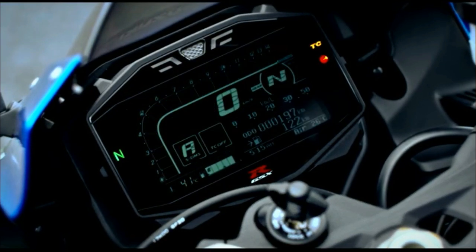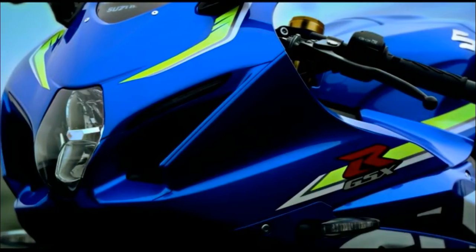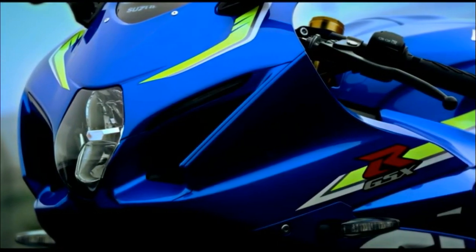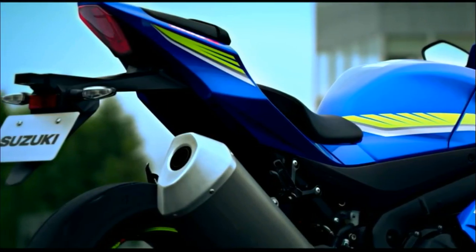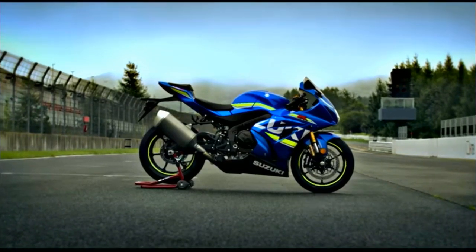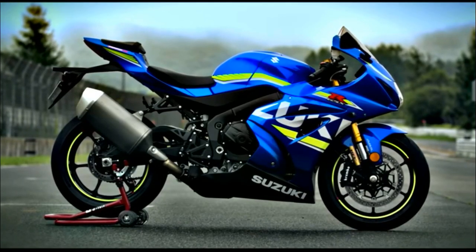Introducing the all-new Suzuki GSX-R1000 and GSX-R1000R. It has been three decades and more than a million sold since the GSX-R line was born. More than 15 years since the GSX-R1000 transformed the open sport bike class. Now, the sixth generation GSX-R1000 is redefining what it means to be the top performer.